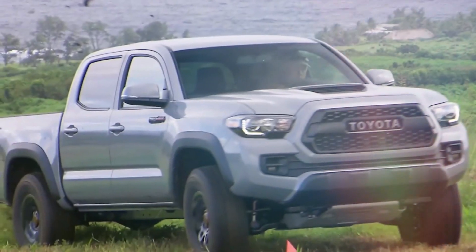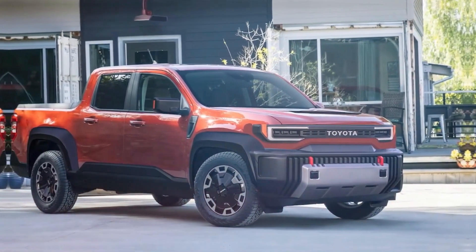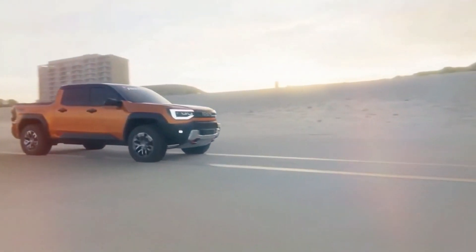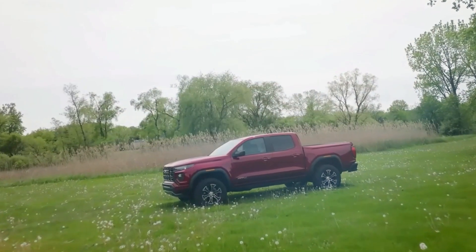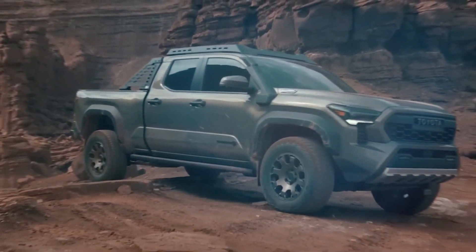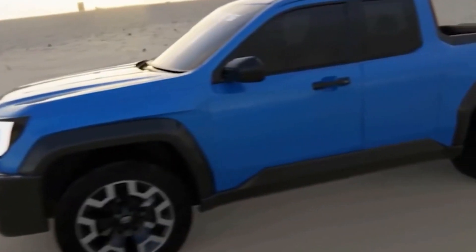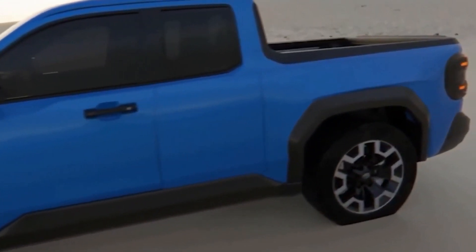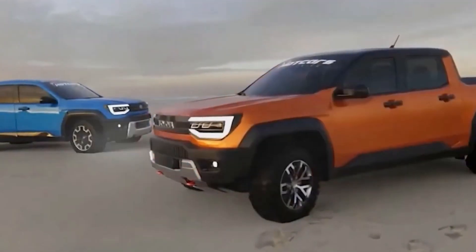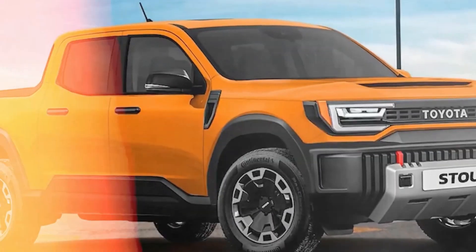In conclusion, the Toyota Stout redefines the concept of a pickup truck. It's not merely a vehicle — it's a lifestyle companion designed for those seeking adventure, efficiency, and practicality. Its versatility, durability, and performance make it a prime choice for individuals with diverse lifestyles and needs. The Toyota Stout emerges as a game-changer, bridging the gap between affordability and functionality. With its groundbreaking features, eco-friendly drive, and innovative design, the Stout embodies Toyota's commitment to delivering exceptional vehicles that cater to modern needs.